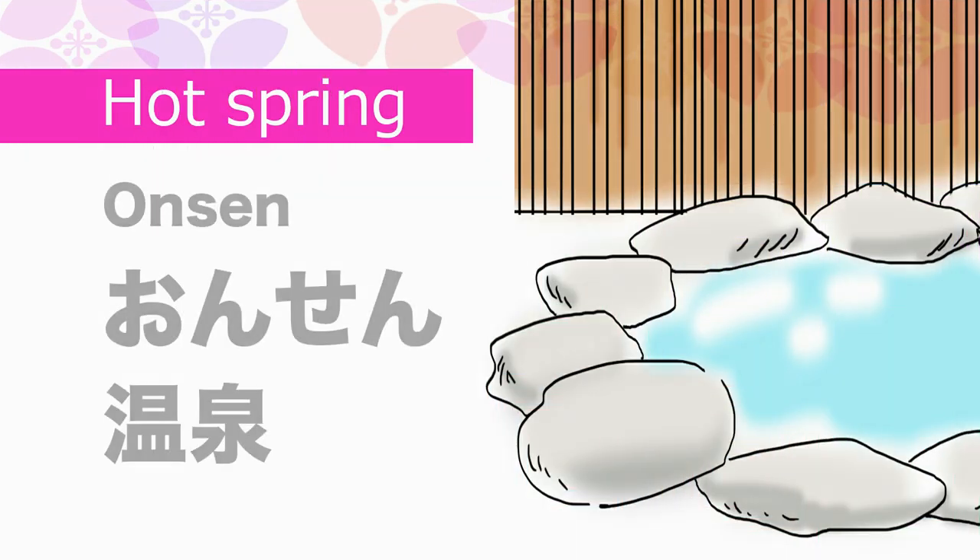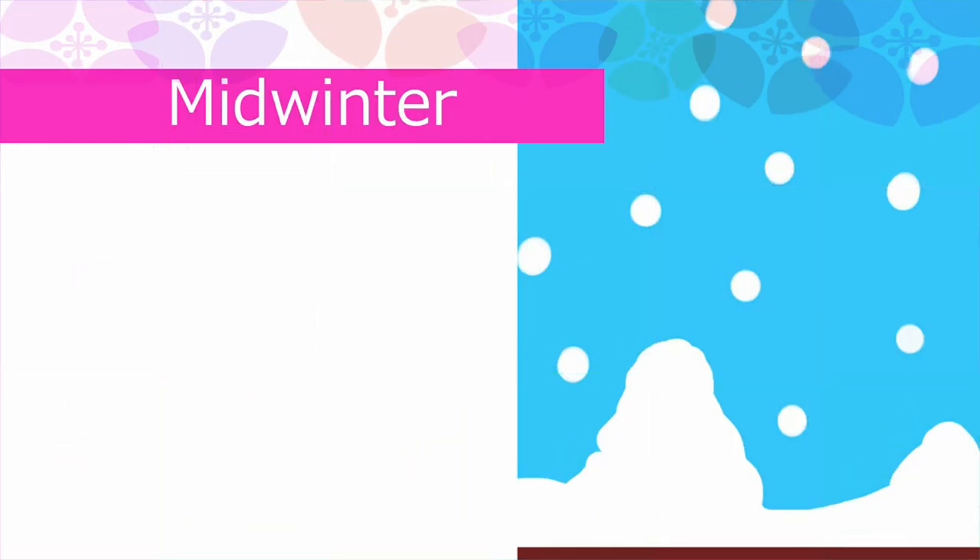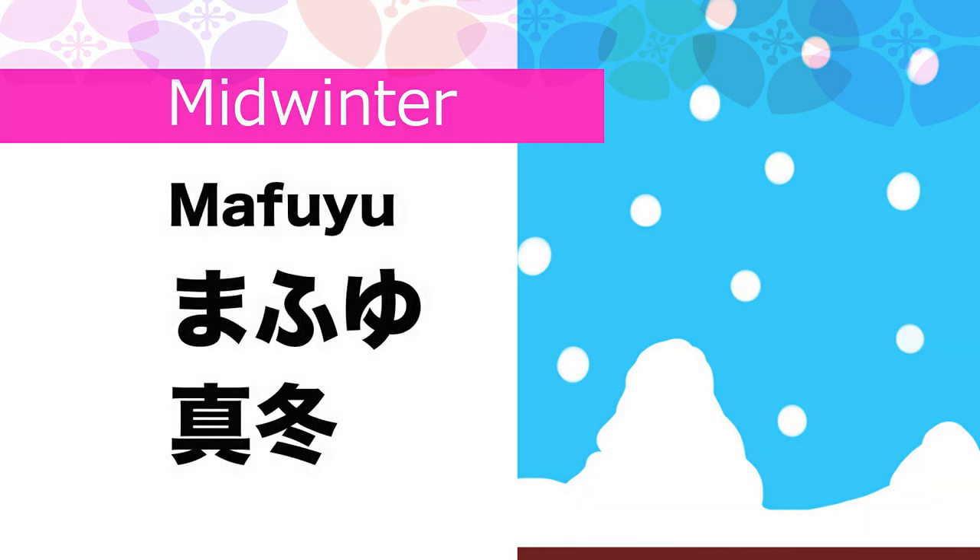Hot spring in Japanese is Onsen. Midwinter in Japanese is Mafuyu.